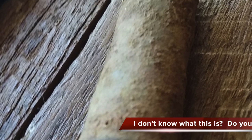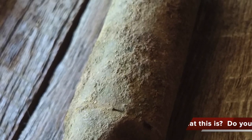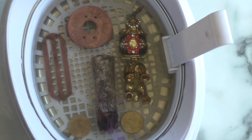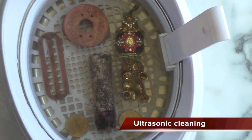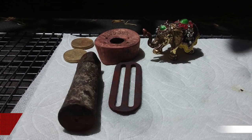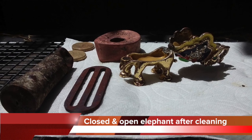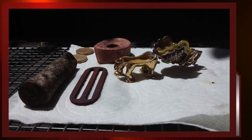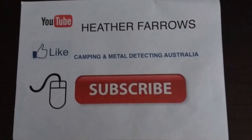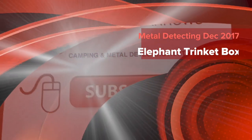I can see the dirt coming off of everything and the water turning red — all the rusty bits sitting at the bottom. That's the top, and there they all are.